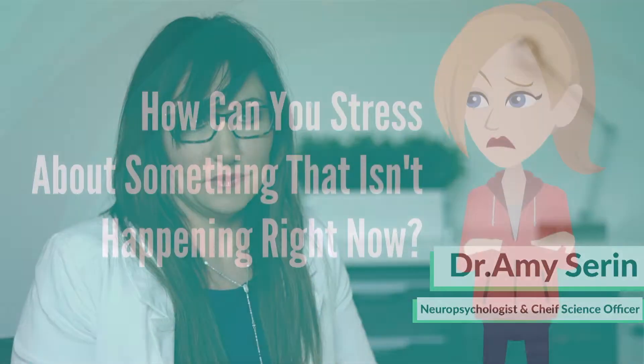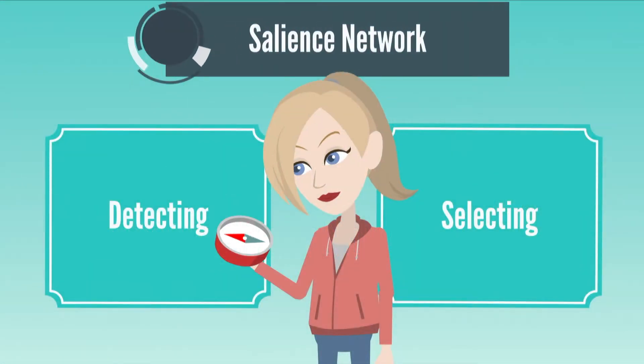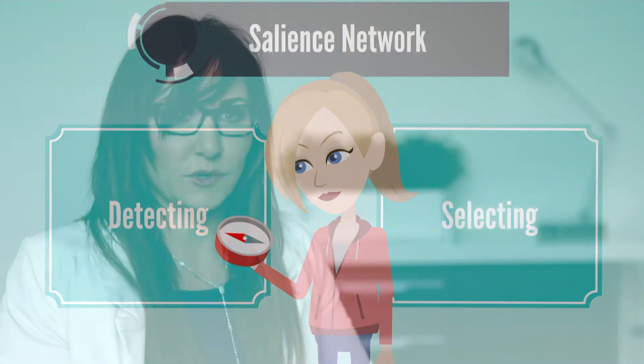The interesting thing about stress is that it doesn't really reflect what's in the moment a lot of times. How can you get stressed out about something that isn't happening right now? And the answer is the process of detecting and selecting that the salience network does.